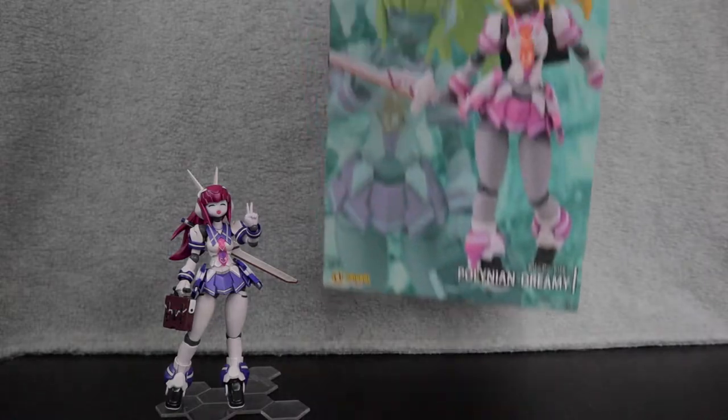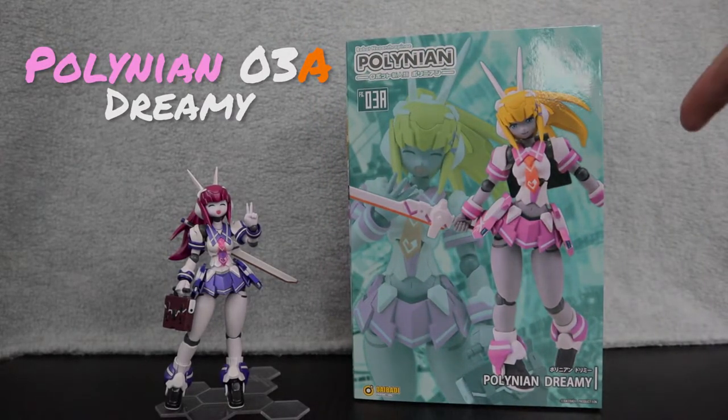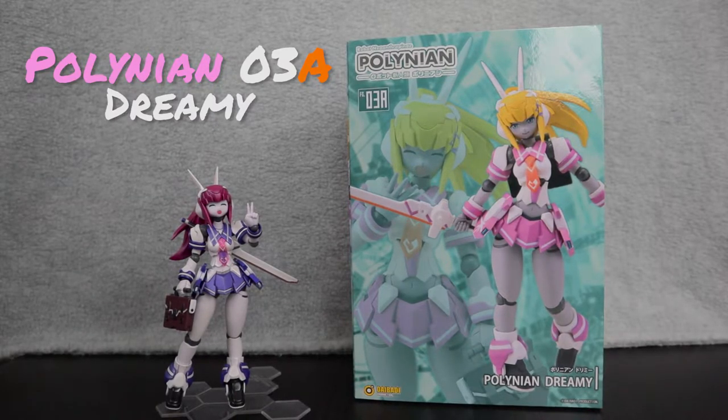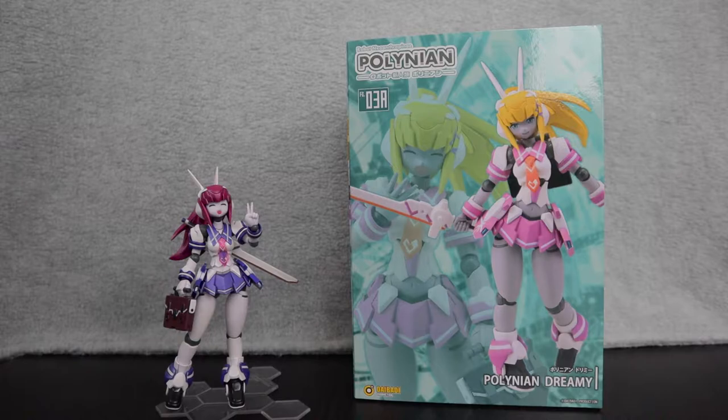Like the other girls, she got re-released as Polynean No. 3A, Dreamy. Rather than changing her original Yume name and adding some descriptor, they gave her her entire own name. Does this imply she's an entirely new character? Hopefully she's that much different to warrant the name. So, will Dreamy be the dream we've been waiting for, or will she, like Yume, be a nightmare? More like Bume, am I right?